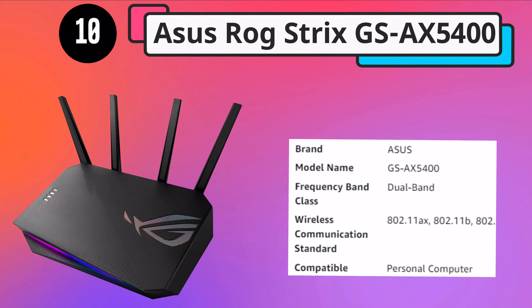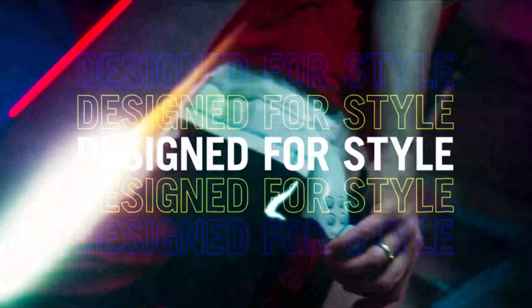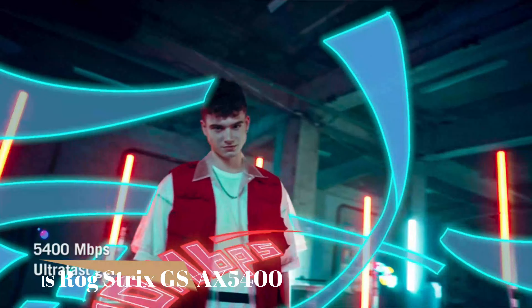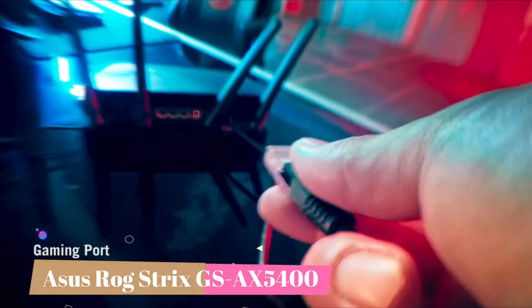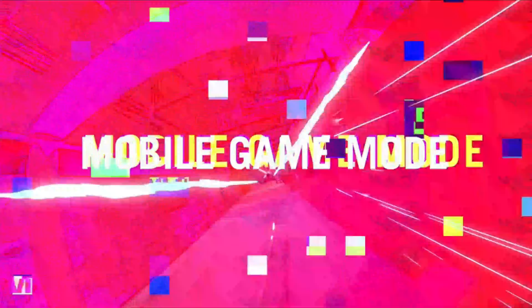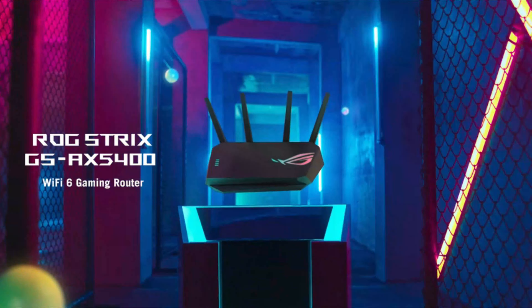Number 10. ASUS ROG STRIX GS-AX5400. The ASUS ROG STRIX is more than just a cool-looking dual-band router. Designed with gamers in mind, it offers a slick user interface with lots of game-enhancing settings, and it delivers speedy throughput. It doesn't have any multi-gig Ethernet ports, but it does have a dedicated gaming LAN port that is automatically given bandwidth priority, and it supports link aggregation. If network lag is affecting your game, the STRIX GS-AX5400 can help put you back on top. It supports all of the latest Wi-Fi technologies and comes with lifetime parental controls and anti-malware protection.